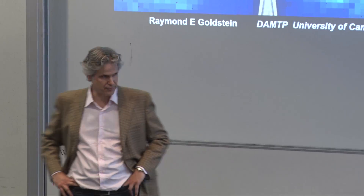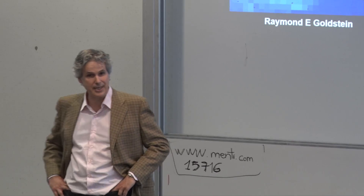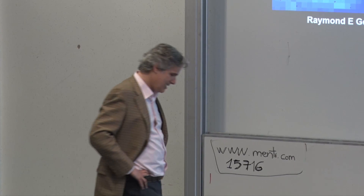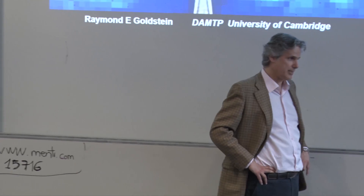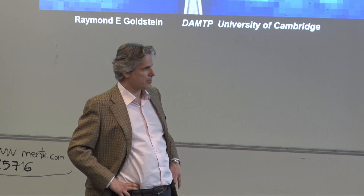Tim Pedley, who will give thanks at the end, worked with him then and worked on the Light Hill Lecture as well.